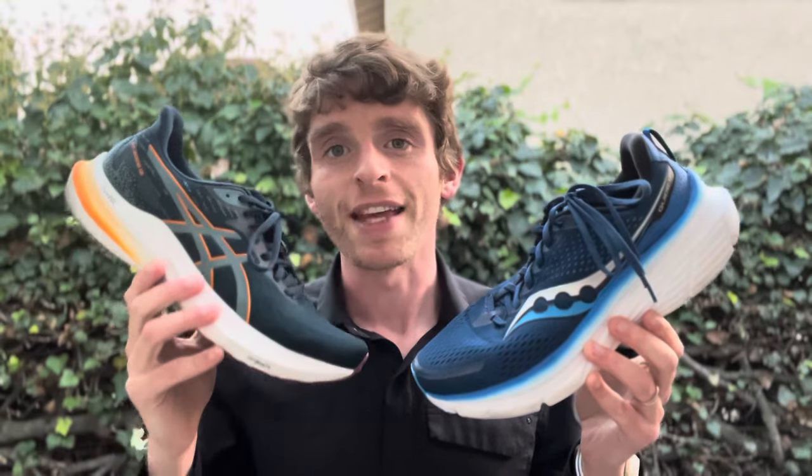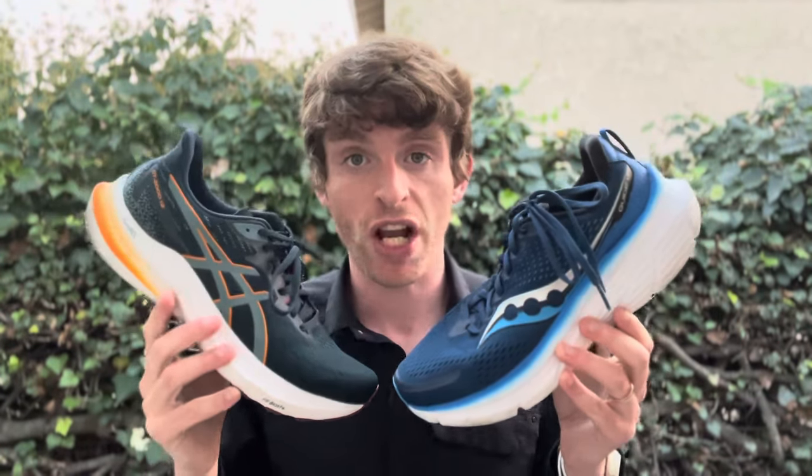Hey everyone, Matt here from Docs Running, and today we're going to do a comparison review of the Saucony Guide 17 and the ASICS GT-2000 12. The reason for this is they are both moderate stability daily training shoes that have completely changed in the last couple of years. Neither one of them have Post anymore, which was kind of a standby for both of them.